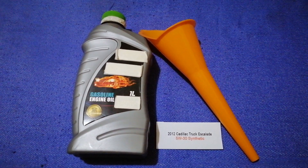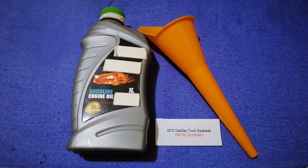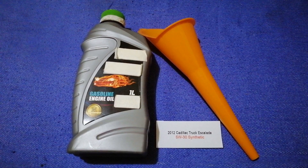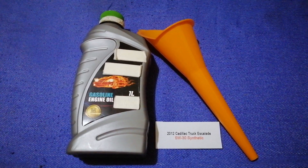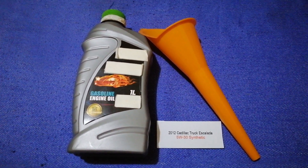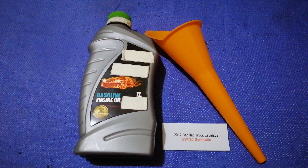The oil type for the 2012 Cadillac Escalade is 5W-30. This oil type is only the manufacturer's recommended oil type. Keep in mind that the type of oil could change depending on the year and mileage of your car. You can change your oil as often as every three months, or you can ask your mechanic for the recommended oil type.